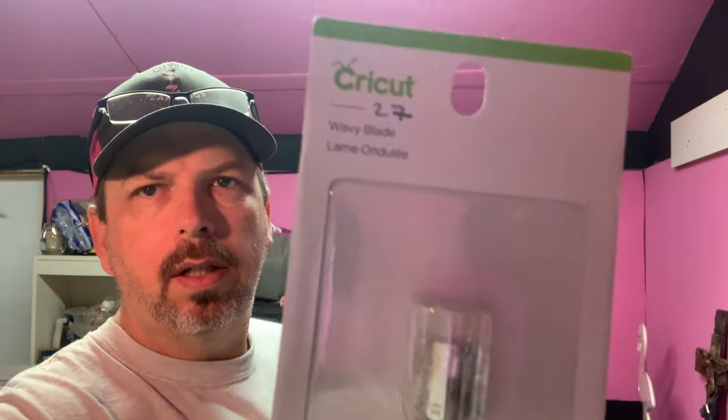First off on eBay, we sold a plush Lou Rankin Friends alligator — had him for a while, paid maybe a dollar at Goodwill. He finally sold for $10.99 plus shipping, buyer's all in at $21.64. Next, a Cricut wavy blade — we had about a dollar into it, sold for $8.99, buyer's all in at $14.29. It sold on promoted listings so profits are probably about $4-5.